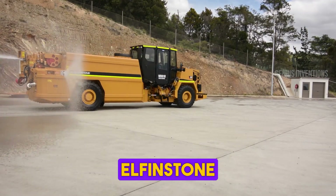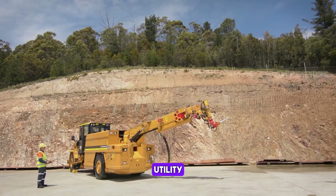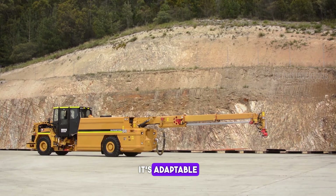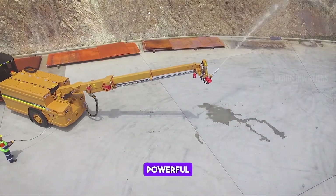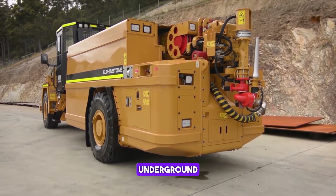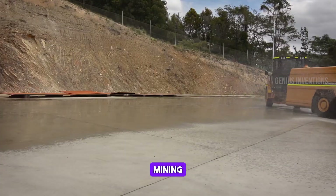Meet the Elphinstone WR810, a versatile and robust utility vehicle. Engineered for underground mining, it's adaptable for various roles, from personnel transport to equipment supply. Its compact design and powerful performance ensure reliability and safety in challenging underground environments, marking a significant advancement in specialized mining vehicles.